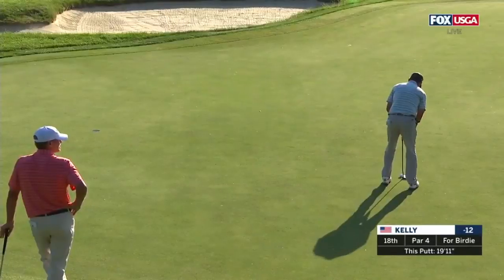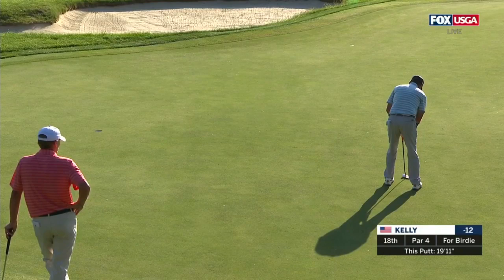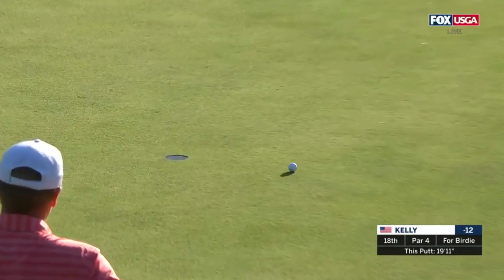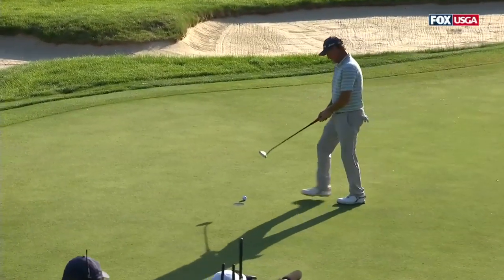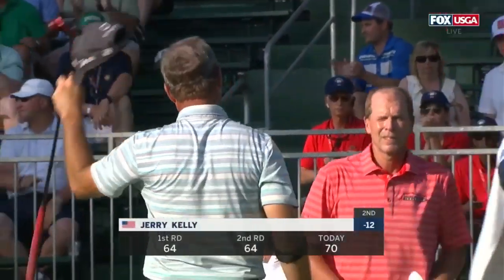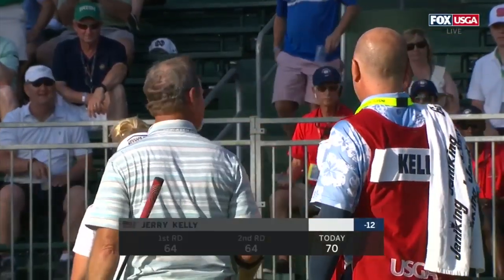You saw he saw the speed. Two 64s to start the week for Jerry Kelly. He was so close at the Broadmoor a year ago to winning his first US Senior Open.